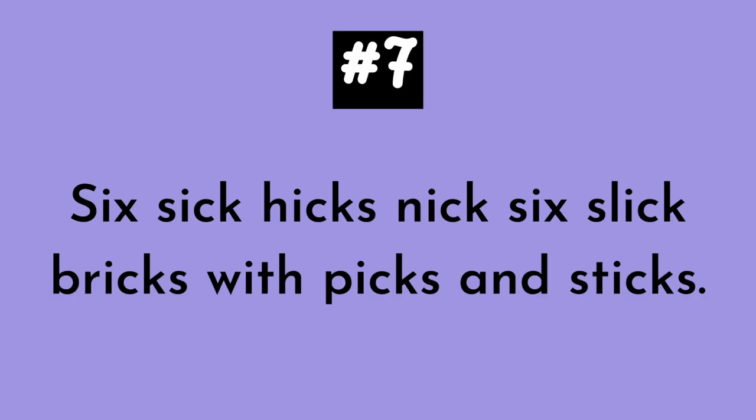Number seven. Six sick hicks nick six slick bricks with picks and sticks. Six sick hicks nick six slick bricks with picks and sticks.